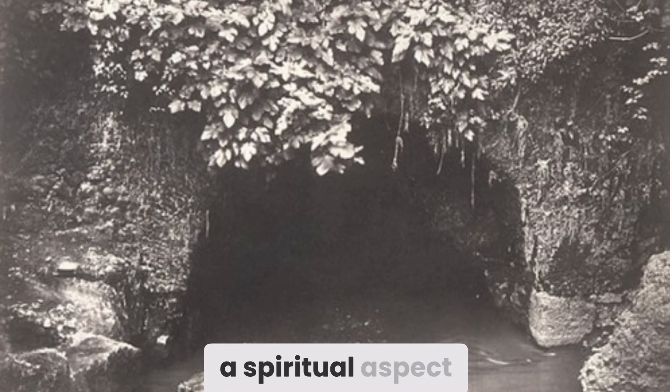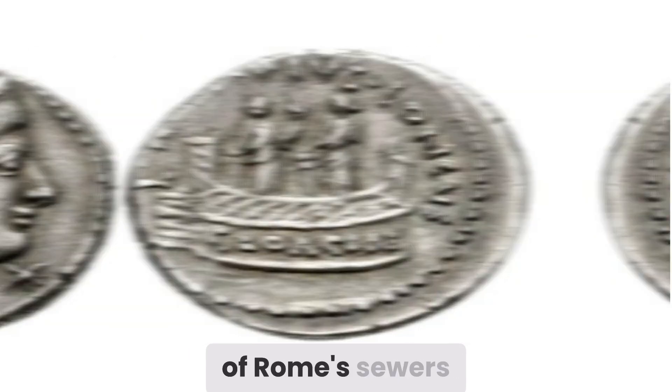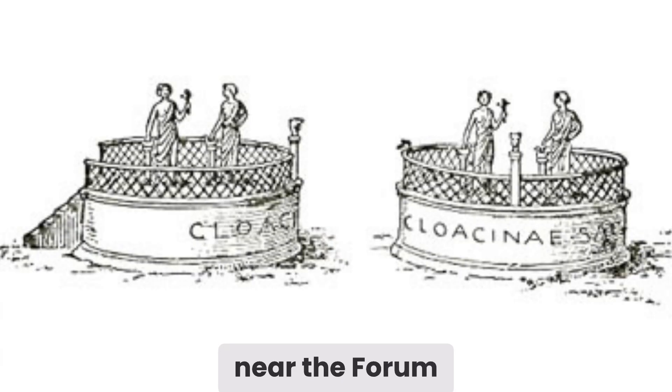There was also a spiritual aspect. The Cloaca Maxima became linked to Cloacina, a goddess of purification and the guardianship of Rome's sewers. In typical Roman fashion, they even erected a small shrine to her near the forum — a rare case of a deity presiding over both sanitation and sanctity.